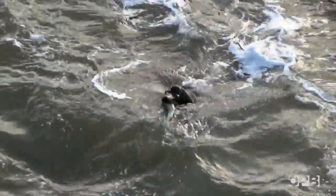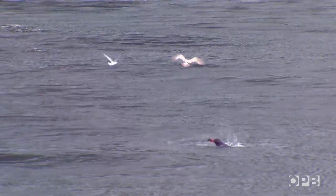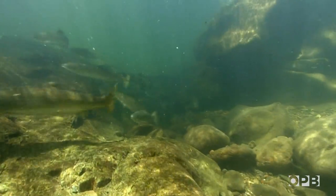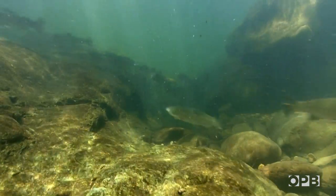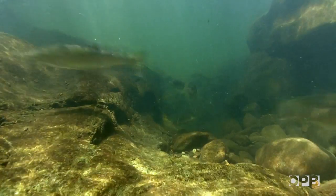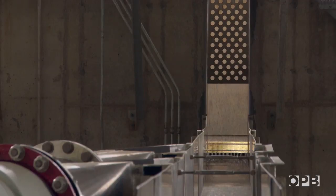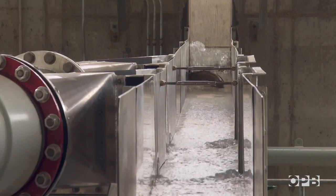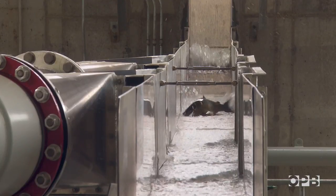With the sea lions around, it's almost guaranteed that at least one population of winter steelhead will go extinct. Without them, the chances of extinction drop to nearly zero. But killing sea lions won't solve all the problems these fish are facing.